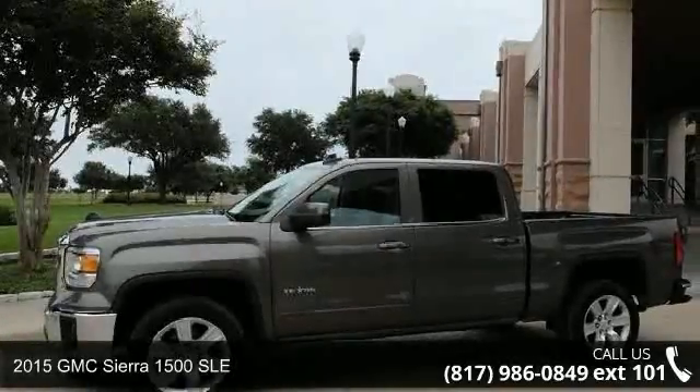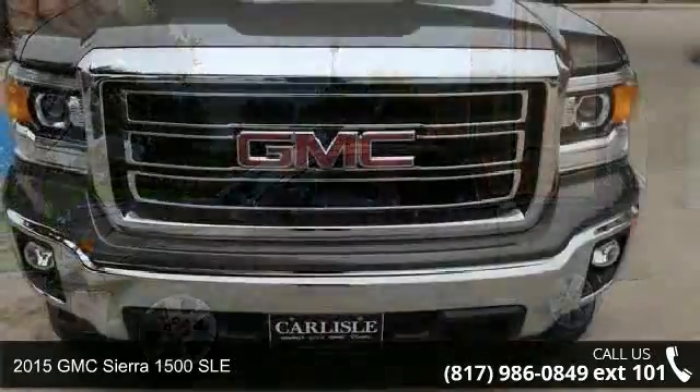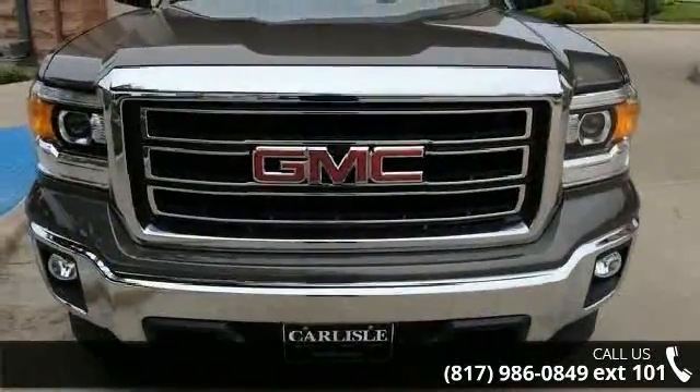Imagine yourself in this 2015 GMC Sierra 1500 SLE. This may be the set of wheels you've been looking for.